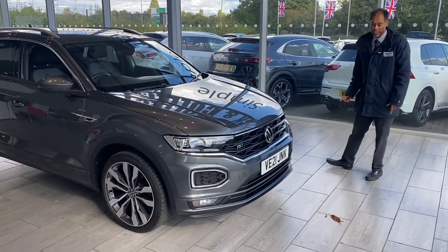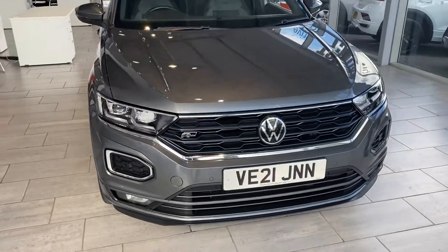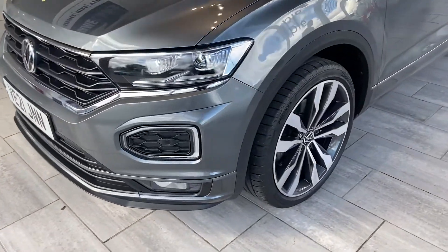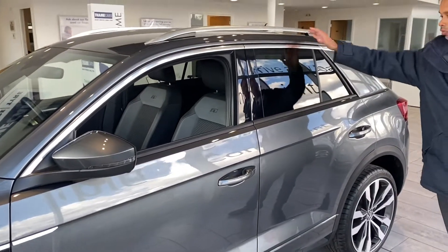Now let's have a look at this. This is a 2021, 21-plate. It comes with some great features. You've got the front parking sensor, four perfect alloy wheels being an R-Line model. It really is lovely and stunning.